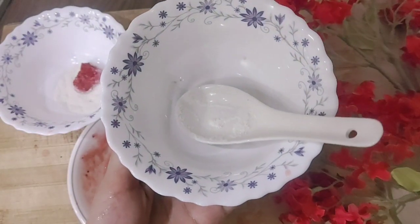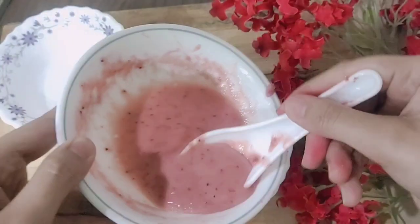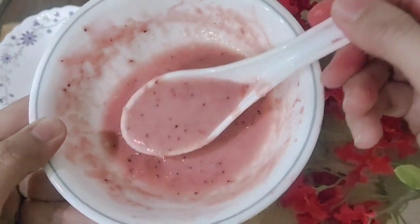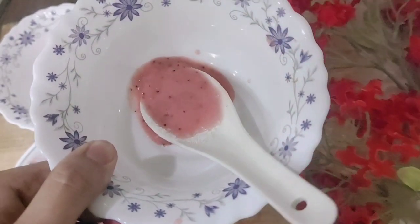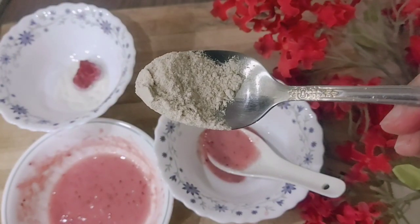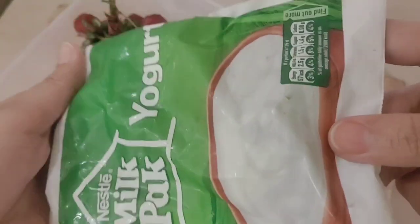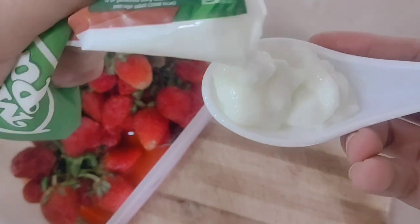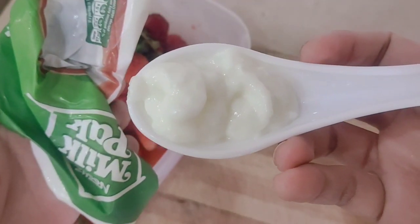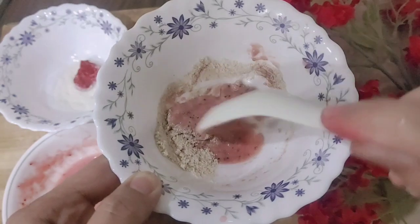Now we will prepare our third step: the face mask. The face cleanser used milk, honey, and strawberry. For the mask, we also add one spoon of wheat flour, which has a lot of properties that make your face naturally and instantly glowing, remove dead skin, and give a bright complexion. Now we add yogurt — preferably homemade — about half a tablespoon.